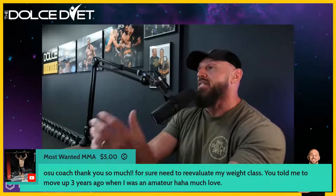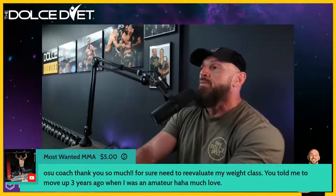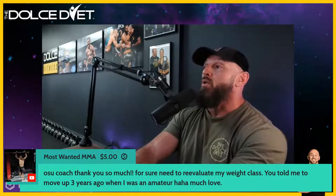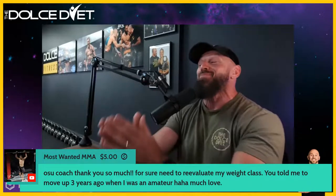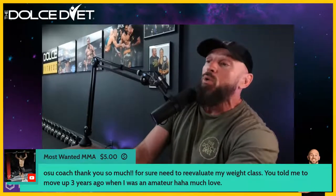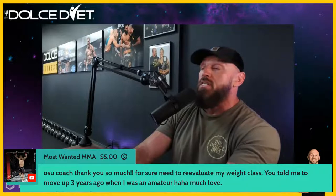Jesse, thank you for the $5 super chat donation — very kind of you. You said I told you to move up in weight class three years ago when you were an amateur. I'm always looking out for your health, but I also think you would perform better — I've seen it so many times.